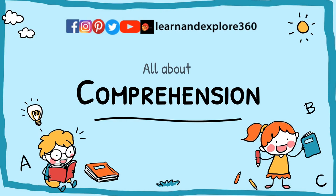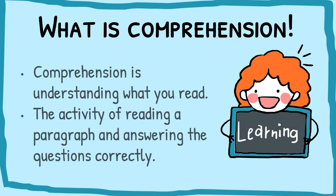Hi, this is Hina Imran from Learn and Explore 360. I hope you're all doing well. Today's lesson is all about comprehension. Comprehension is understanding what you read — the activity of reading a paragraph and answering the questions correctly.